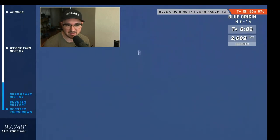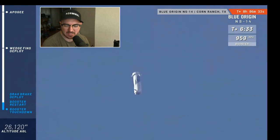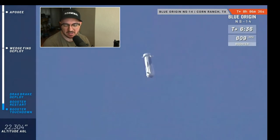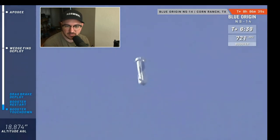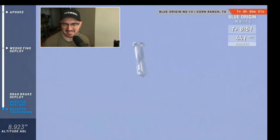This booster is screaming home right now — its maximum return velocity is just under Mach 4. We're looking now for the drag brakes to deploy. As soon as those deploy, you'll see the speed come down very rapidly — you can see that in the top right corner. That's about how high Starship is going to fly. In quick succession we'll get the BE-3 engine to restart, the landing gear will deploy, and then the booster will come in for a nice soft touchdown. There are the drag brakes — I love how late they light the engine. It always looks like it's going to be way too late.